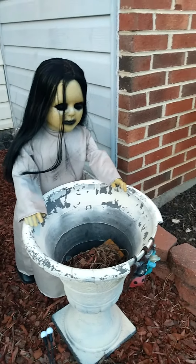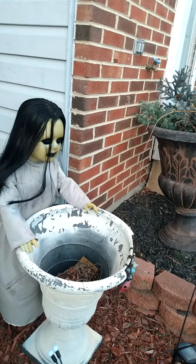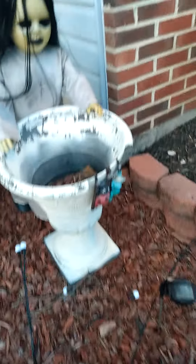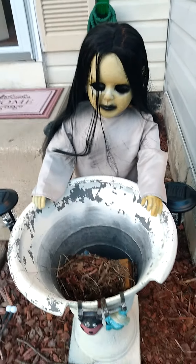I was going to put her hair in pigtails so she looked like Wednesday Adams, but thanks to her missing pieces of hair, that's going to be kind of weird.